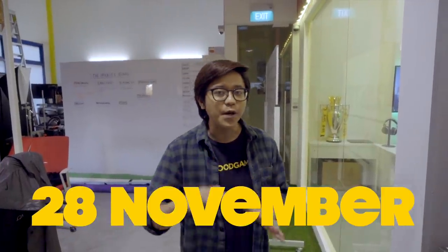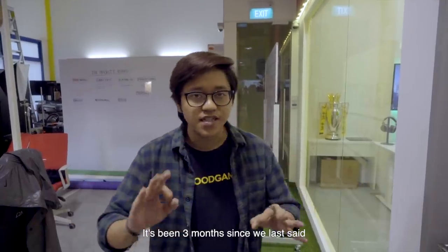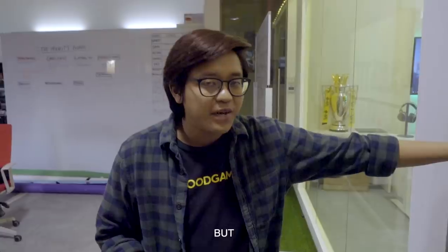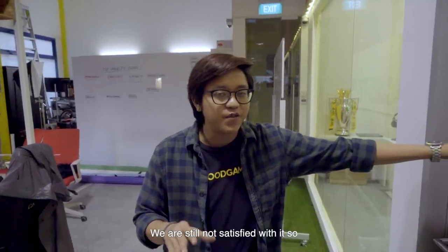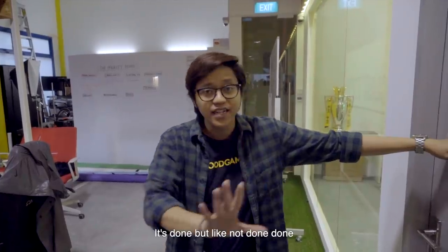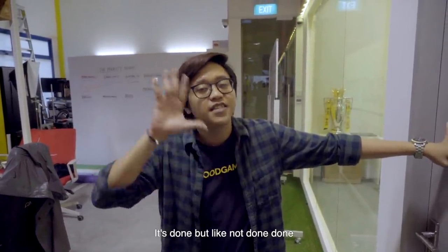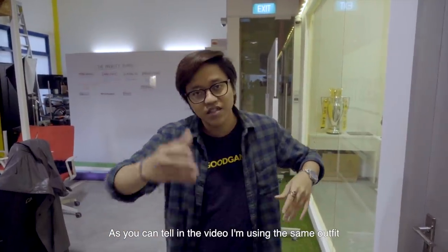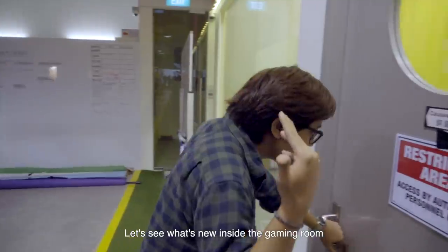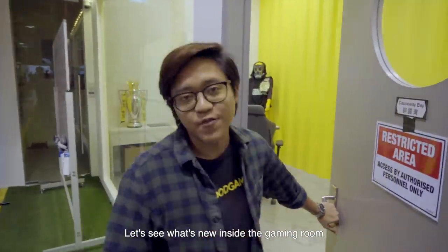Alright guys, so it's November 28. It's been three months since we last said we were going to fix up the gaming room, but we're still not satisfied with it. So this is so-called the phase one of the gaming room — it's done, but like not done-done, if you know what I mean. So as you can tell in the video I'm using the same outfit — I swear to God, this is not planned at all. Let's see what's new inside the gaming room.